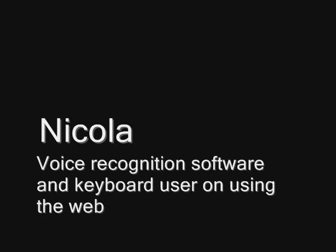Nicola, a voice recognition software and keyboard user on using the web. My name is Nicola. I don't use a mouse anymore. I use Dragon Naturally Speaking voice recognition software and also tend to use a keyboard, and I in fact avoid using a mouse if I possibly can.